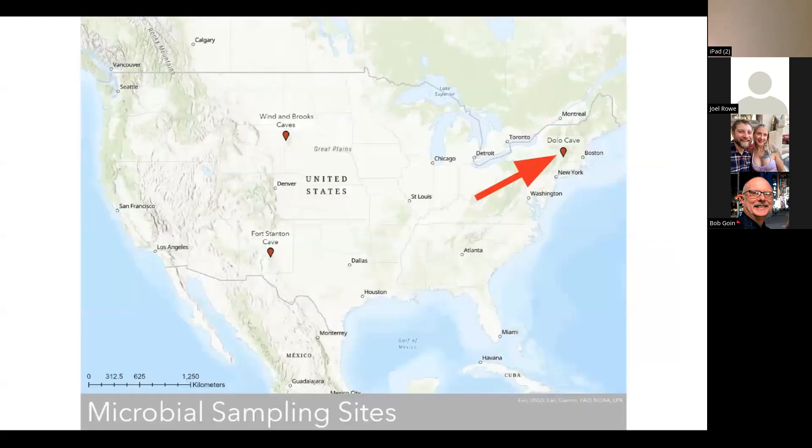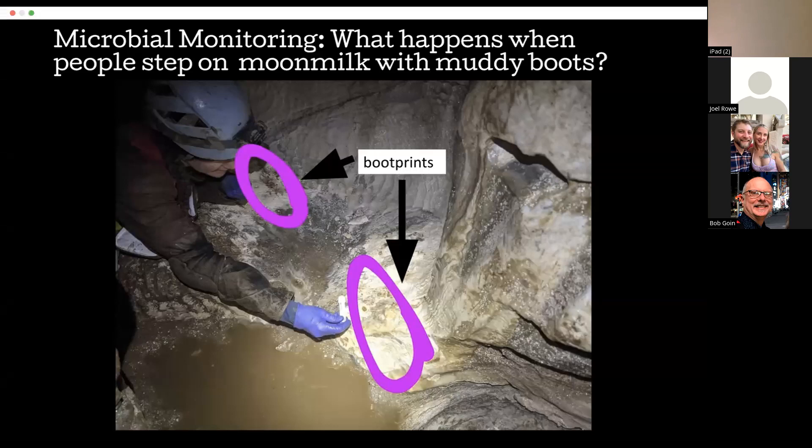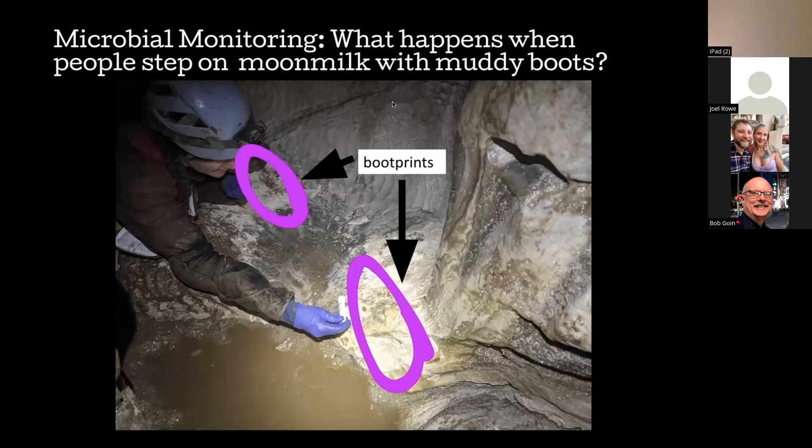That fourth idea takes us back to Massachusetts and Dolo Cave. I wanted a basic model system for environmental disruption and how it might affect a microbial ecosystem. A friend mentioned they were surveying a cave and recounted that someone had stepped on previously pristine moon milk. I thought: maybe I should find that exact boot print and see how it changed the composition. So I gathered friends David and Beau, took sterile sampling supplies into the cave, and sampled the boot print area — stepped on about a year prior — and then sampled the pristine area nearby.